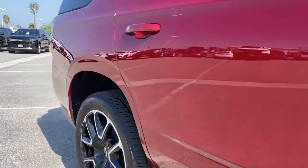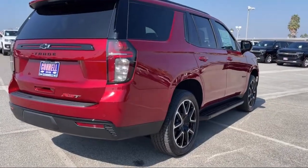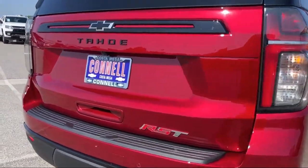It also features heated front seats, a premium sound system, leather seating, a running board package, and privacy glass.